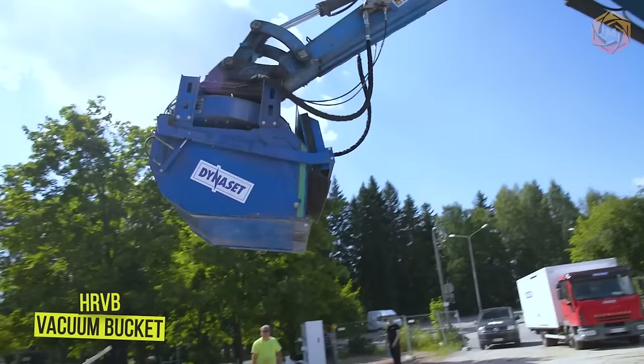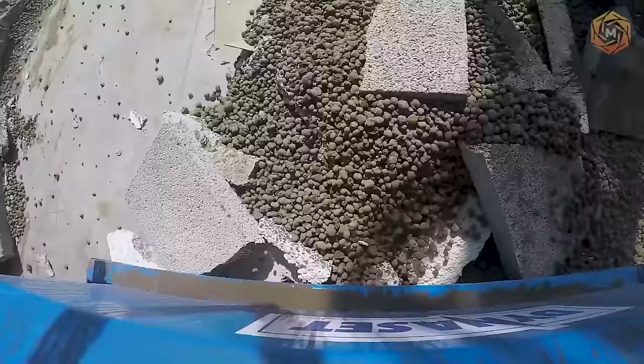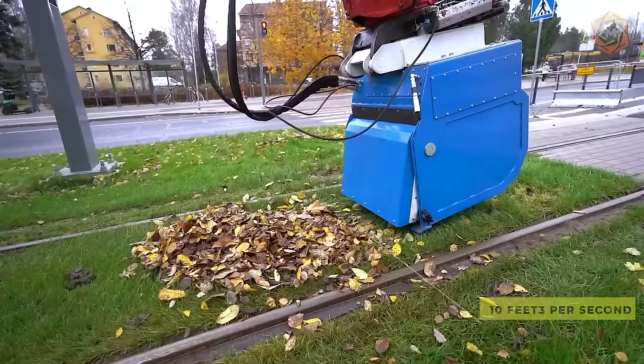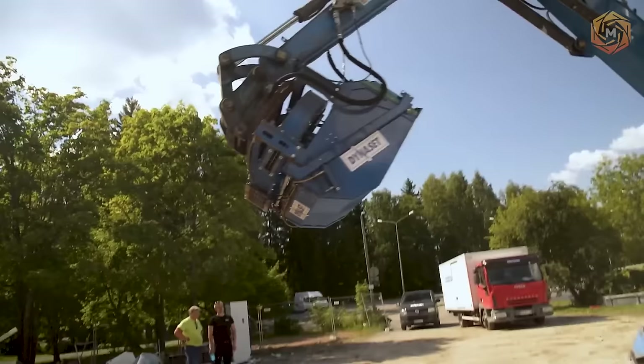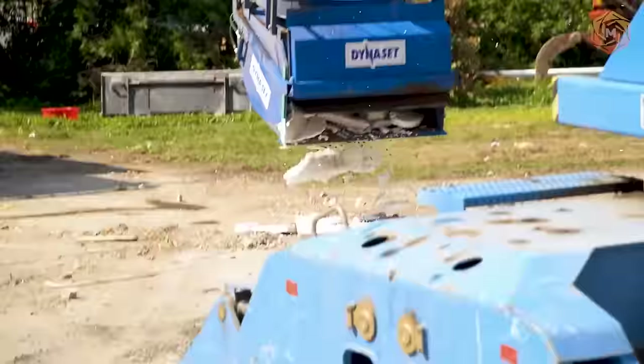The HRVB hydraulic vacuum bucket produces a powerful negative pressure of -8 kilopascals and has other excellent features, including a maximum airflow of 10 cubic feet per second, an adjustable suction airlock for precision vacuum cleaning, and special bag filters for various applications. It is used for waste disposal and cleaning on construction sites, demolition work, and vacuum cleaning of roadsides, railroad, and streetcar tracks.